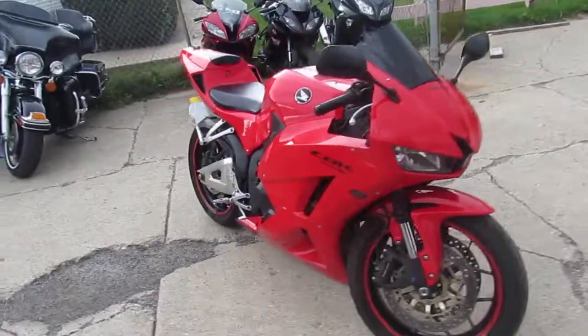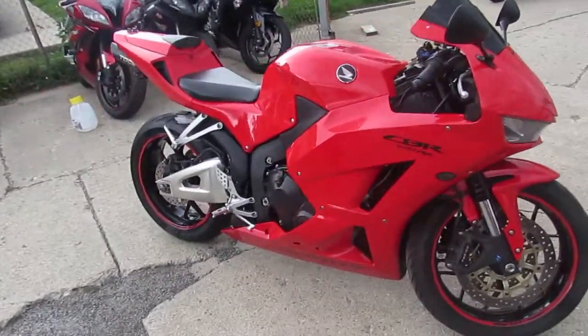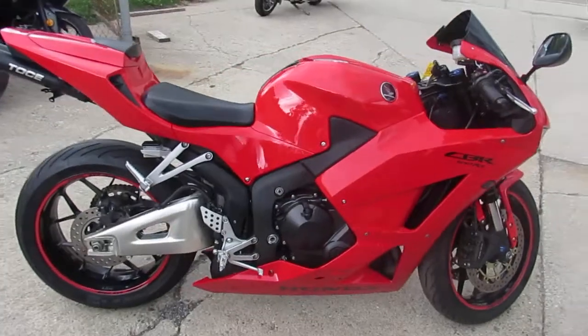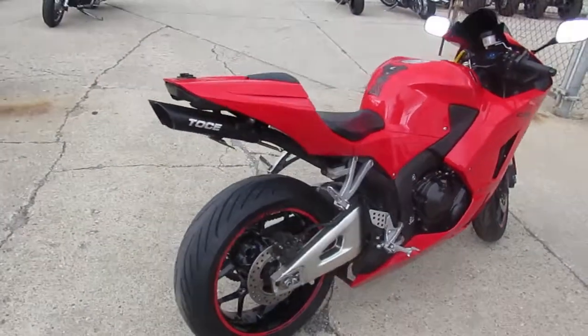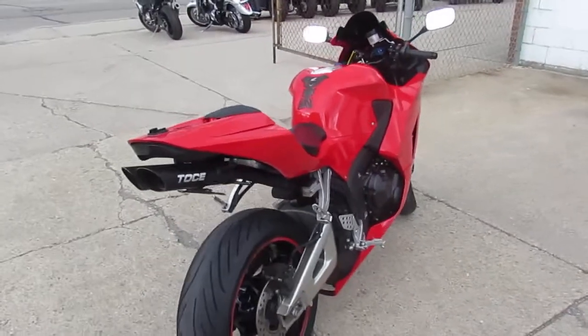This CBR is loaded up with all the extras. It's got a Tosh exhaust — hopefully I pronounced it right — a blacked out windscreen, fender eliminator kit, solo seat, and flush mount front turn signals.